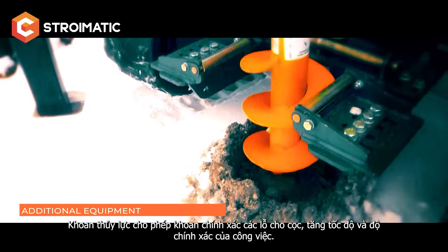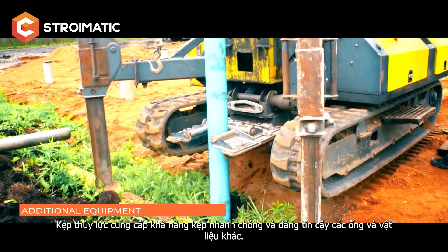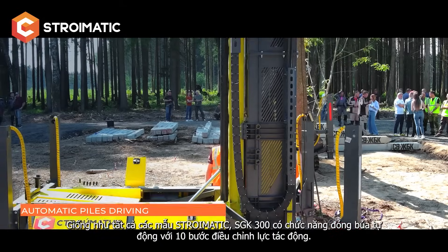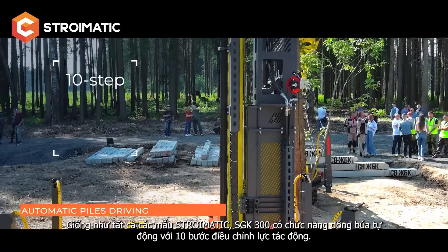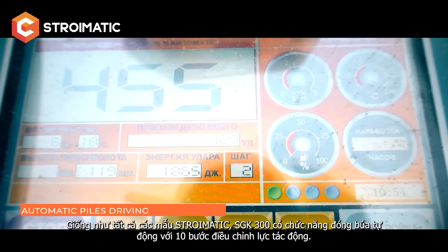The hydraulic claw enables quick and reliable gripping of pipes and other materials. Like all Stromatic models, the ISGK 300 has an automatic hammering function with 10-step impact force adjustment.